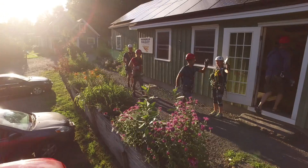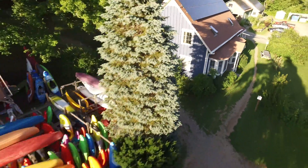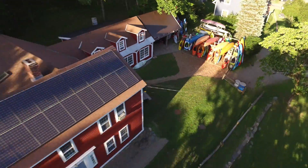What I really love about Zoar Outdoor is the community. You know, you walk in the door and you always see a friendly face any day of the week, no matter what you do. Walk in there, someone's there to meet you with a smile and say hi.